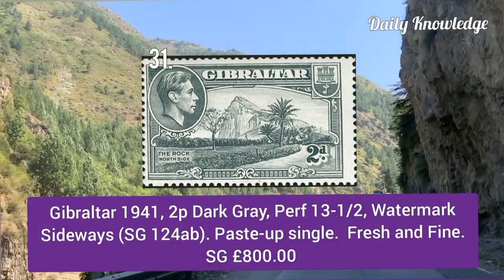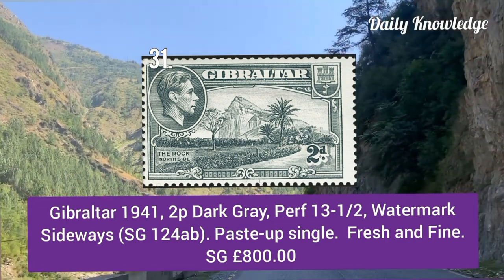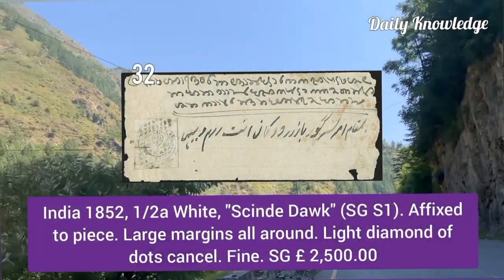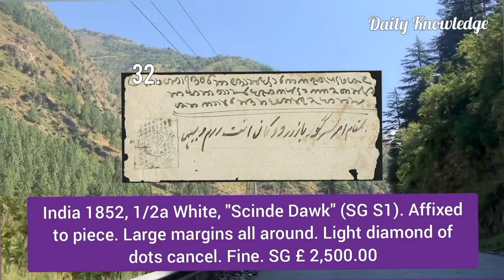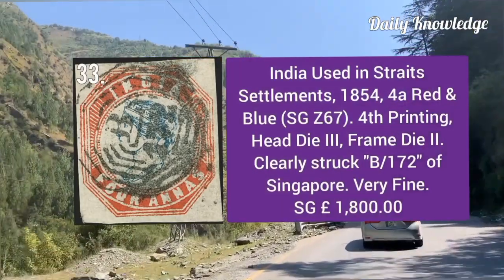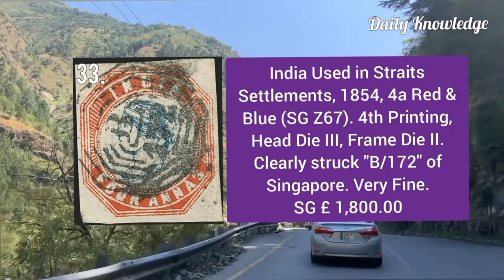Gibraltar 1941, 2d dark gray, perforation 13.5, watermark sideways — paste-up single, fresh and fine. India 1852, half anna white Scinde Dawk, affixed to a piece, with large margins all around and light diamond of dot cancel. India used in Strait Settlement 1854, four anna red and blue, fourth printing — head tie three, frame tie two.